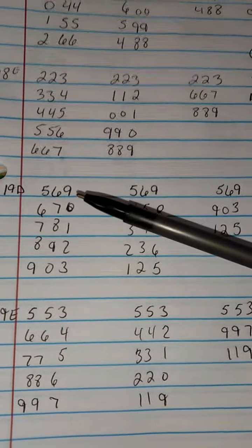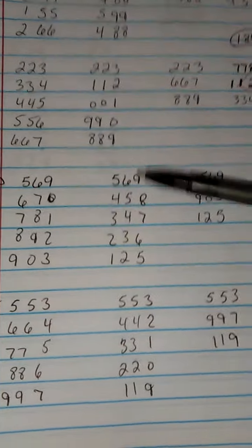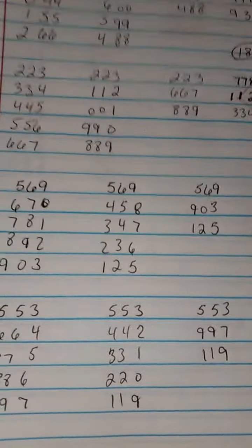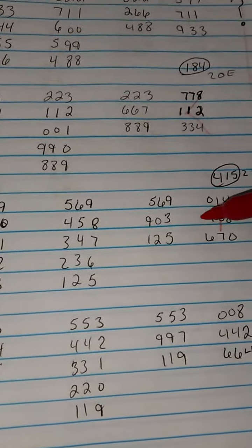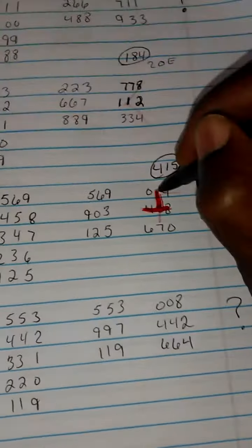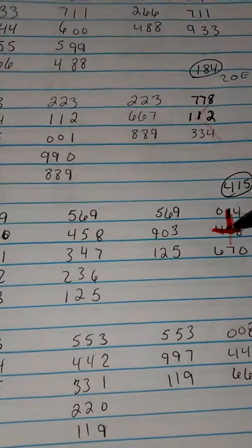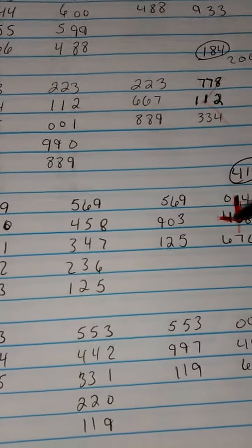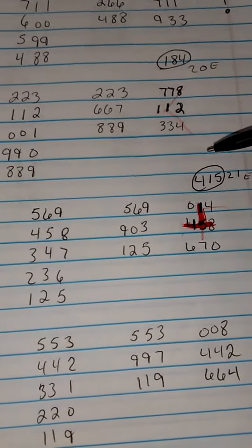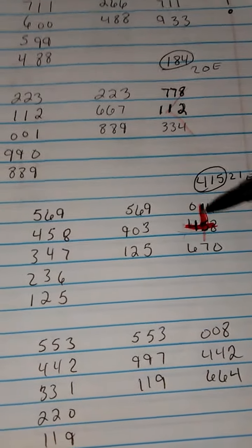We're going to go to the 19th day. The 569 came out. We did the lottery math — the plus one, the minus one, the regular, and the plus five. When we get to the plus five, we see that we have a couple of hits, but it will be the same number, the 415. I just marked over it but I'll darken it in. So we have 415 this way and 415 this way. That number came out on the 21st evening.